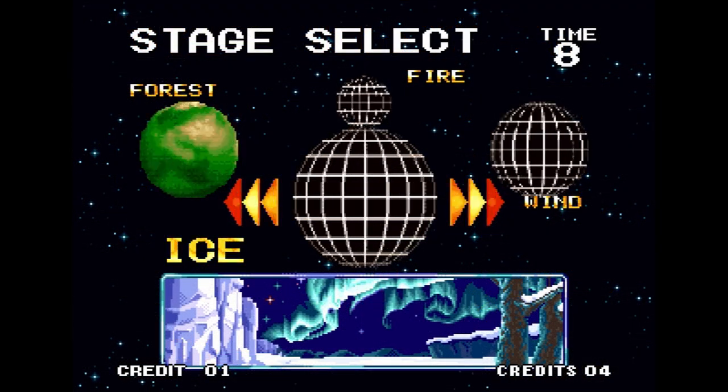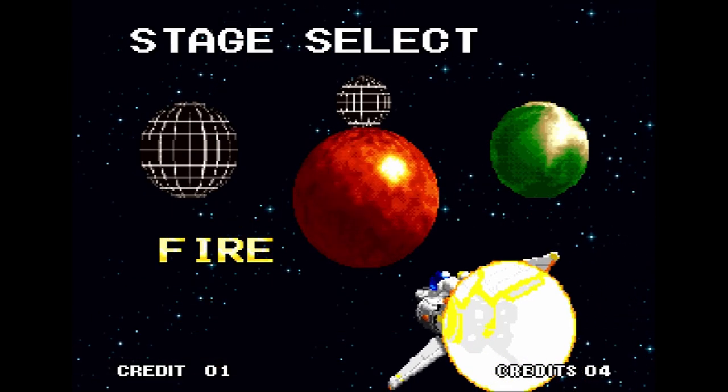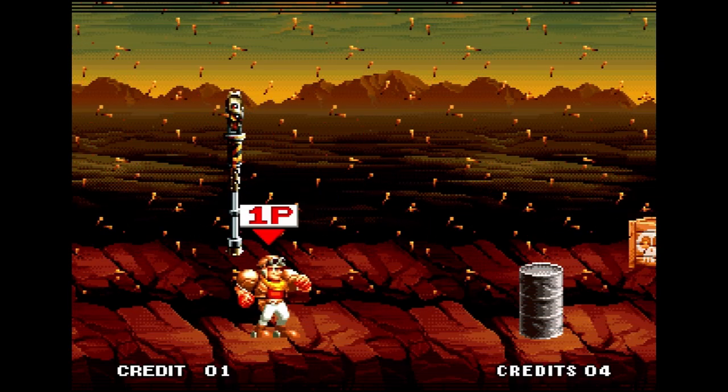I think this game has a spectacular soundtrack, so go ahead and listen for about 45 seconds and I'll come back and sing the praises of Top Hunter: Roddy and Cathy. Still a weird title, but it's a spectacular game and the soundtrack is fire.